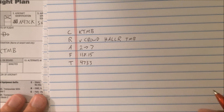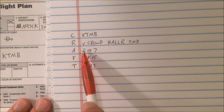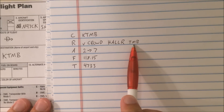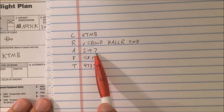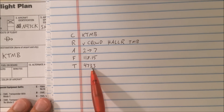The readback on this would be: Cirrus 97 Charlie Kilo is cleared to Tamiemi via vectors to the Crowd intersection, then Holler, then Tamiemi. Climb and maintain 2,000. Expect 7,000 in 10 minutes. Departure 118.15. Squawk 4733.